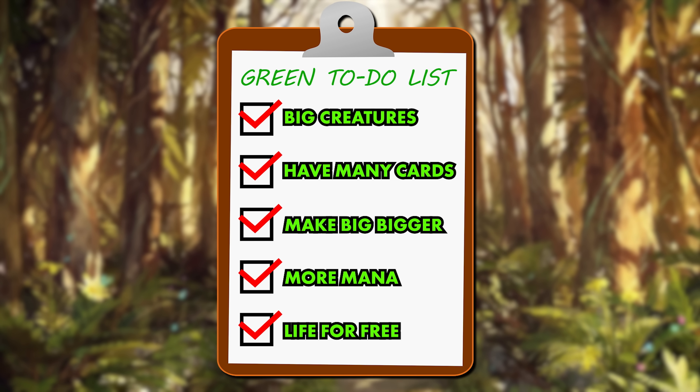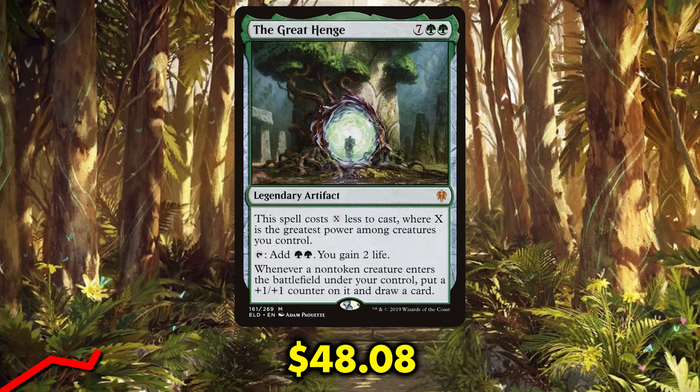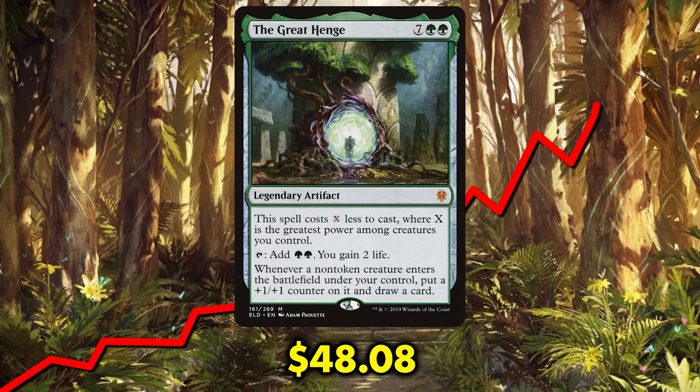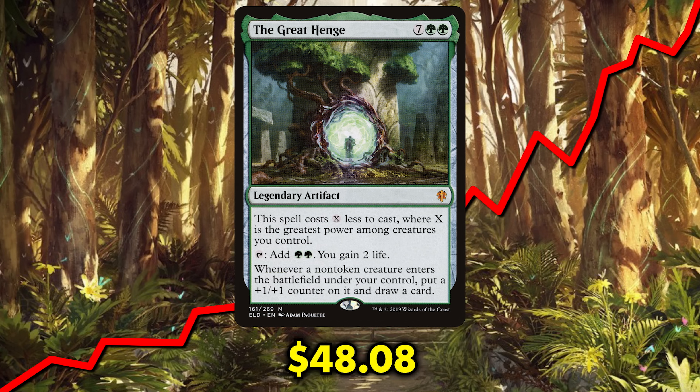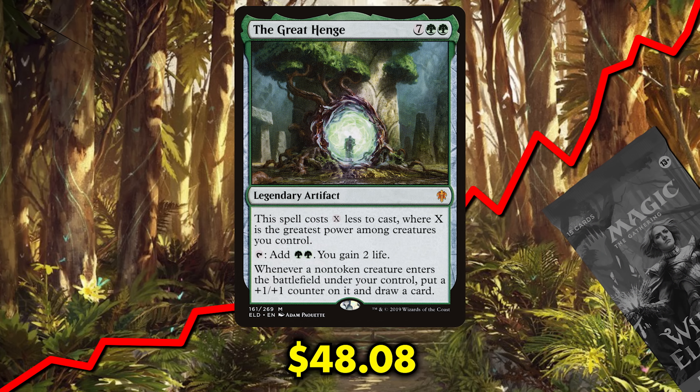I easily stand by that claim today. What really worries me is what will happen to this card's price if it doesn't get reprinted again until Commander Masters 2. They're certainly not going to put it in precons, so where's it going to go? $4 booster packs when we return to Eldraine? Oh, my sweet summer child.